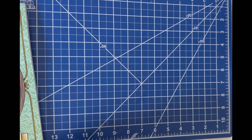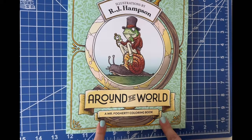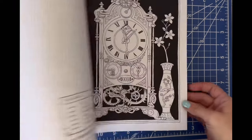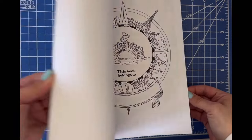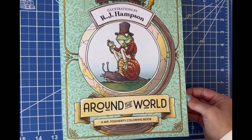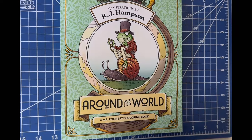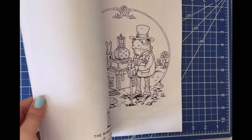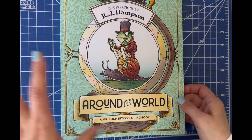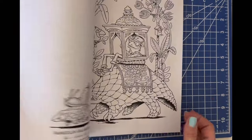Of course I grabbed R.J. Hampson's Around the World — I will always grab his books. I love his images and everything about his work. I'm not a fan of his hardcover just for the price versus what you get — it's just a hardcover with nothing extra, in my opinion — but he's one of my favorite illustrators so I always purchase his books. I got the regular softcover and I'm quite happy with it. I'm hoping to color in this one in April.